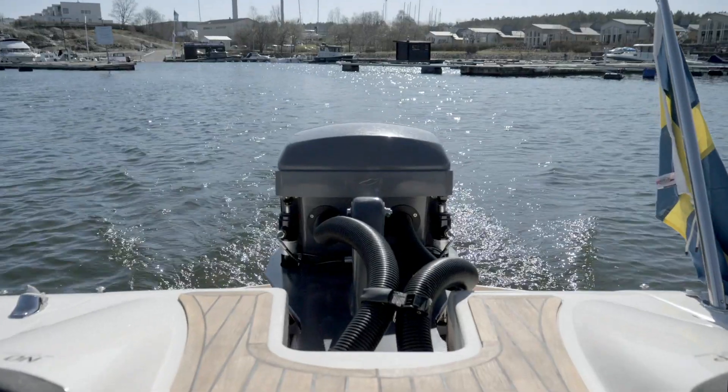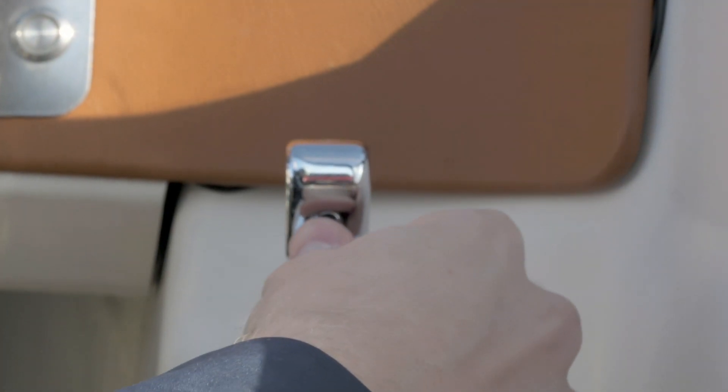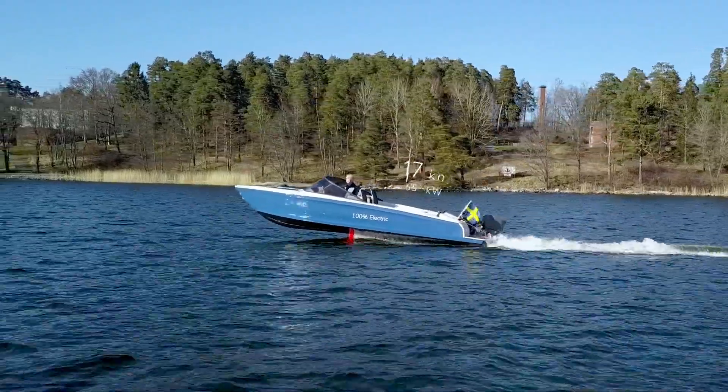Now we're in the boat ready to take off. All you have to do as a driver is to throw the throttle all the way down. You're going to hear the electric motor starting up, the speed picking up, and as we hit about 17 knots of speed, the boat takes off.